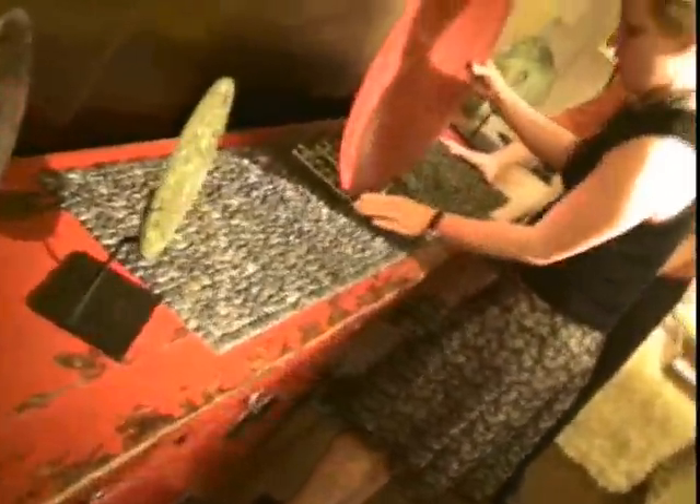She's been practicing the art of interior design for two decades now.